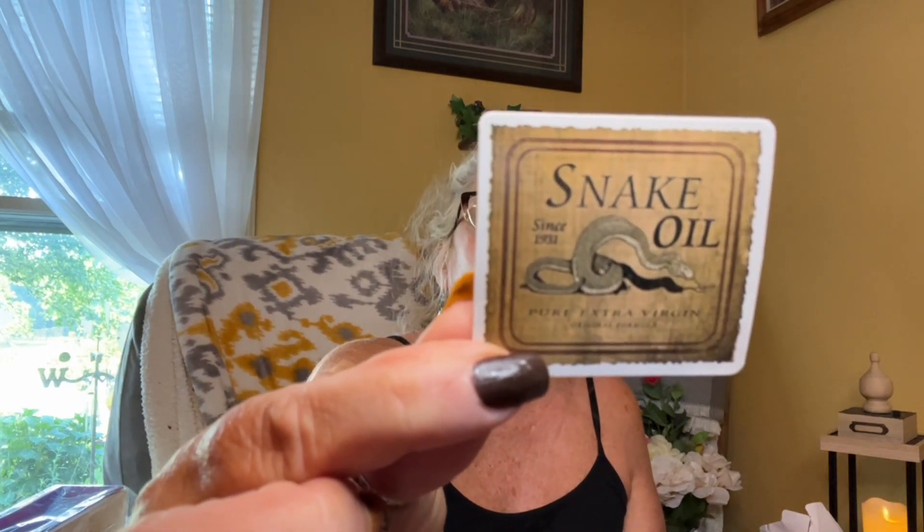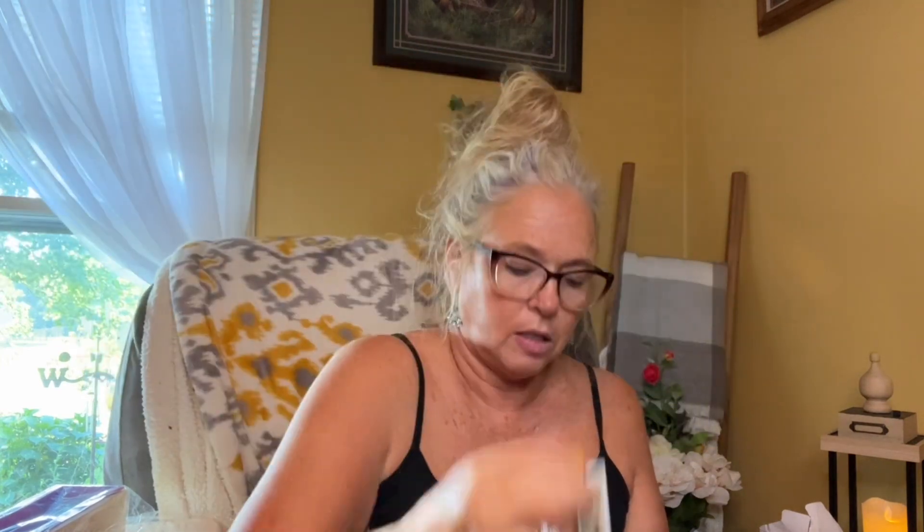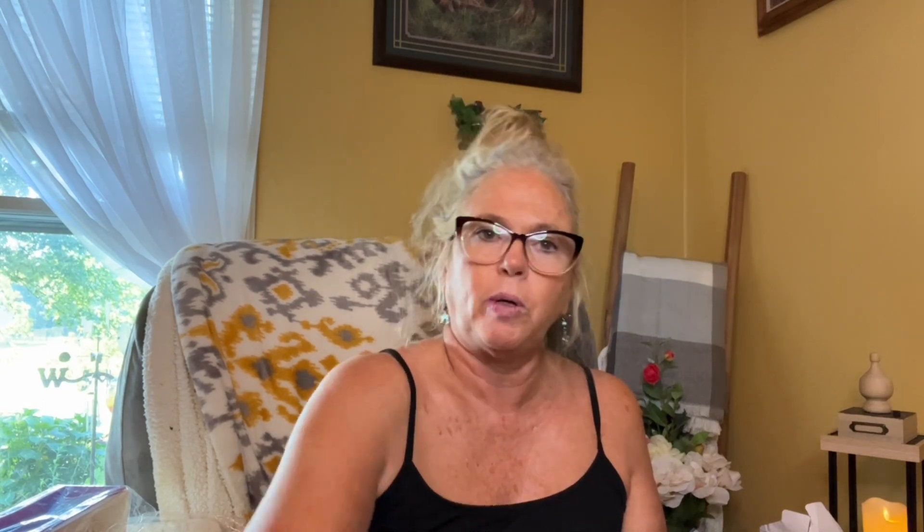I paid 89 cents for this 30-piece sticker set. They're apothecary stickers — things like snake oil, deadly madness power powder, unfiltered poison, mad pumpkin poison. So it's 30 different apothecary-style stickers.